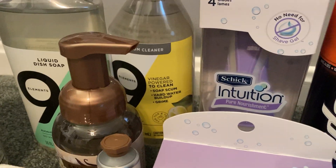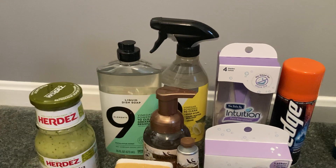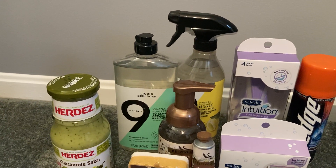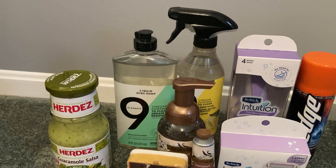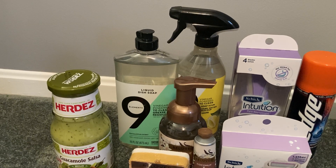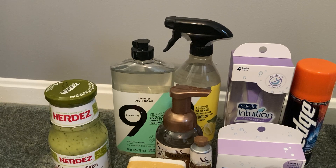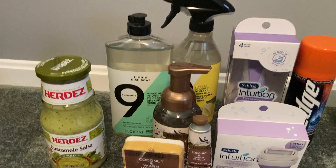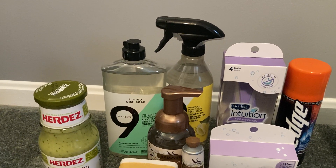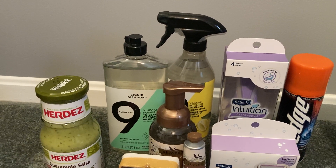Right next to that, we've got the Nine Elements bathroom cleaner spray bottle. It's $4.99. We have a 25% Target Circle offer taking about $1.25 off, and a $3 digital, so your total out of pocket would be $0.74. But you can submit to PGGoodEveryDay.com any Nine Elements product and get $0.33 back, making your final cost for that bathroom spray just $0.41, which is incredible.